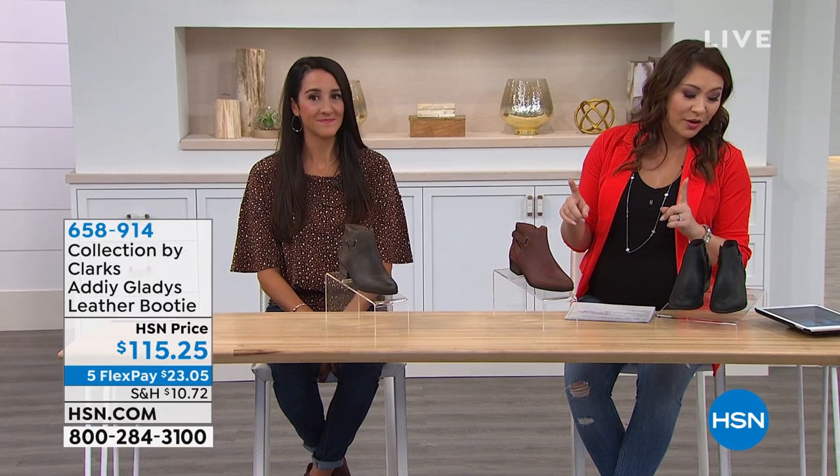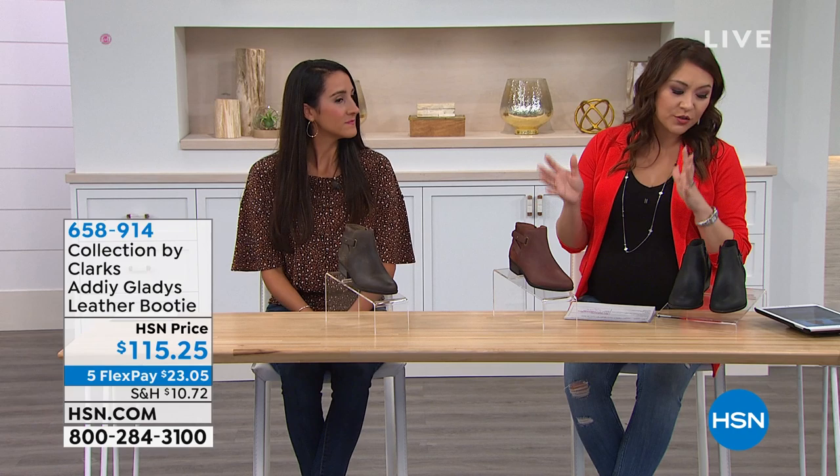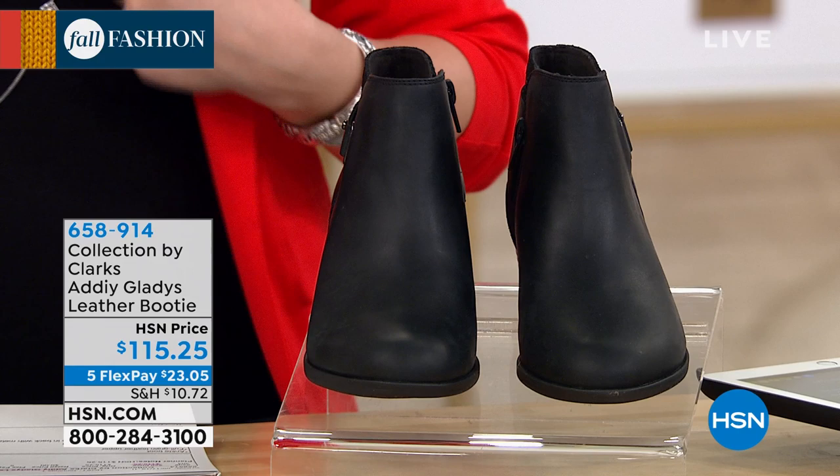We're on Facebook Live right now. The last thing we had from Sheila: she said there's a style of Clarks for everyone — the brand covers many preferences. This hour has really shown that with all the different styles. And by chance, Michelle and I both picked this shoe today. She came in and said, 'What shoe are you wearing?' and we were wearing the same shoe!